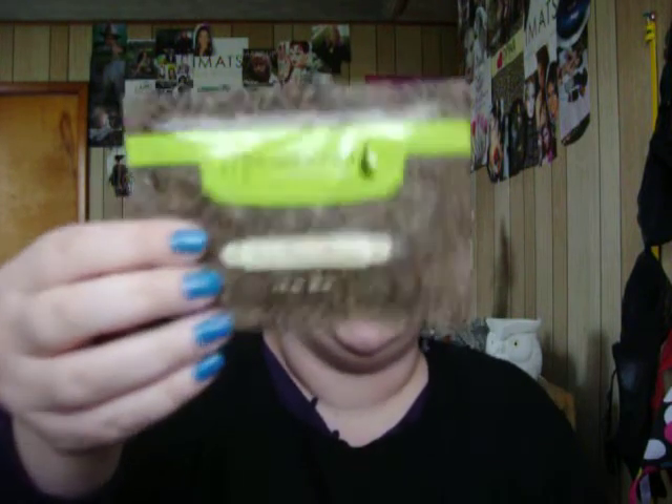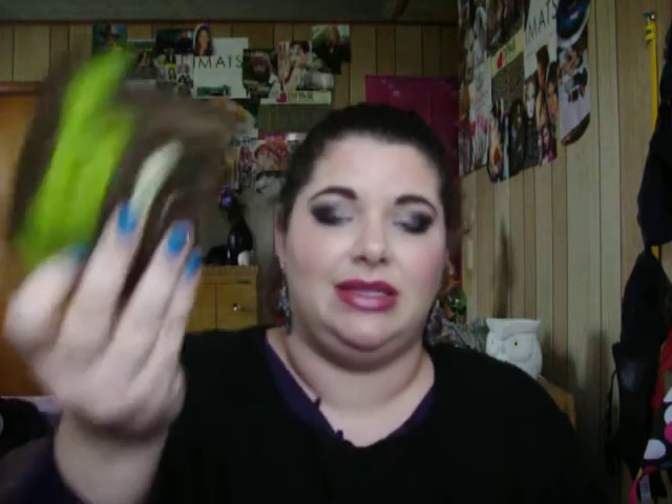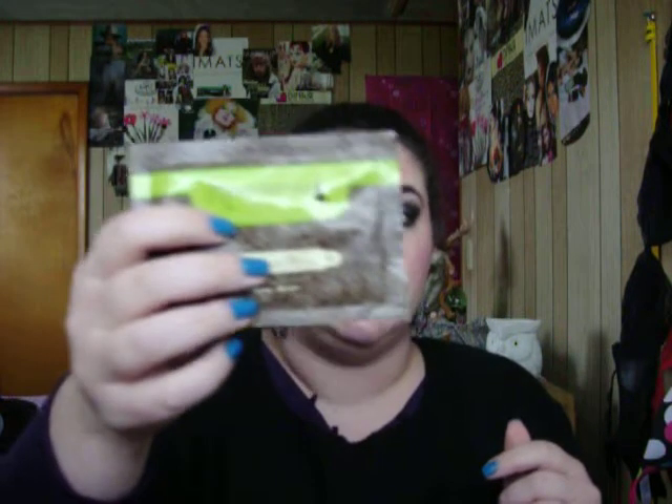Moving on to hair. The Macadamia Deep Repair Mask — I love this mask. This is just one of the little sample sizes, about $4 at Ulta, and I can get two to three uses out of it. It just really helps my hair. My hair is naturally curly, and it's dry and frizzy. This really makes it soft and more manageable. I thoroughly enjoy it and I am going to invest in the bigger size one of these days.